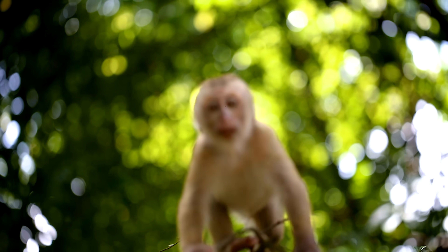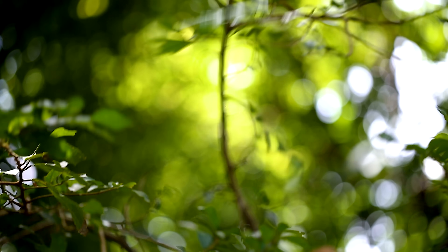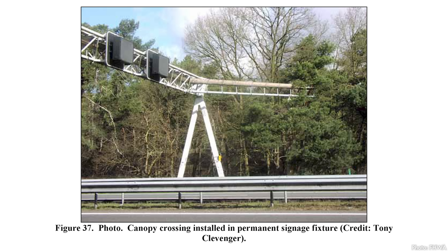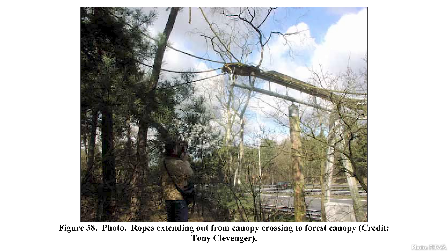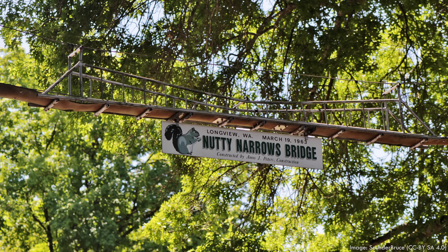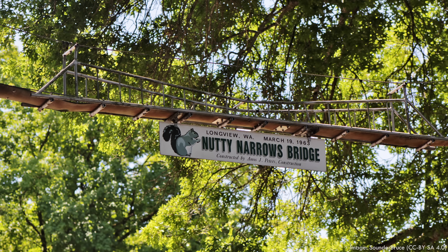For some species, underpasses just don't work at all — you can't force a moose to walk through a tunnel it doesn't trust. In certain instances, the only effective way to allow safe passage across a road is over the top. For some focal species, an overpass might not need to be that grand. Canopy bridges just connect trees on either side of the road so primates and other tree-living creatures can get across. In Longview, Washington, there's even a series of tiny bridges for squirrels, like the famous Nutty Narrows Bridge.